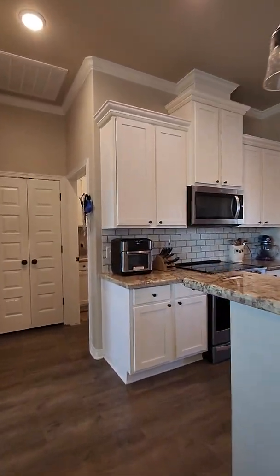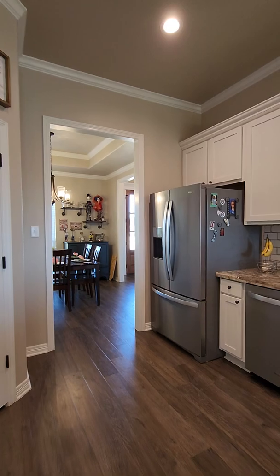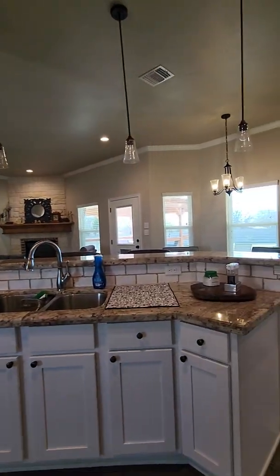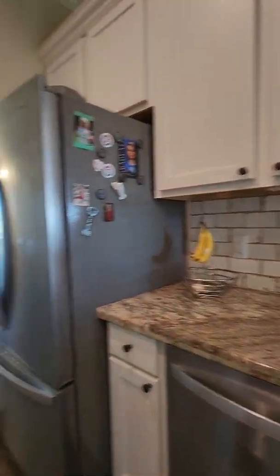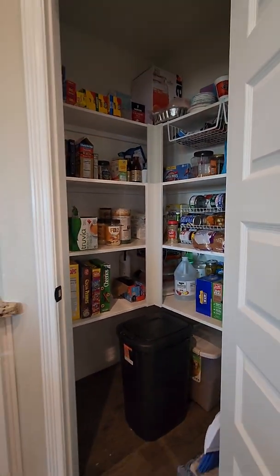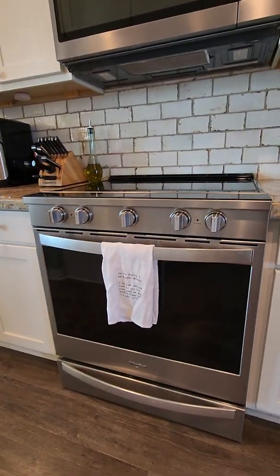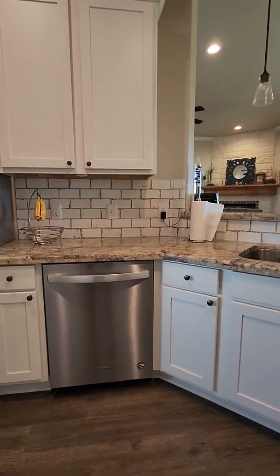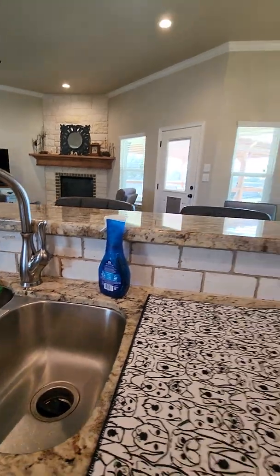Coming back in, I'll show you the kitchen. Really nice sized cabinets in here. Here's your pantry — good size in there as well. These appliances are Whirlpool: a smooth top range with a microwave and a dishwasher.